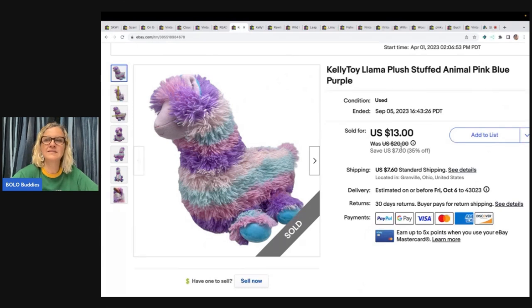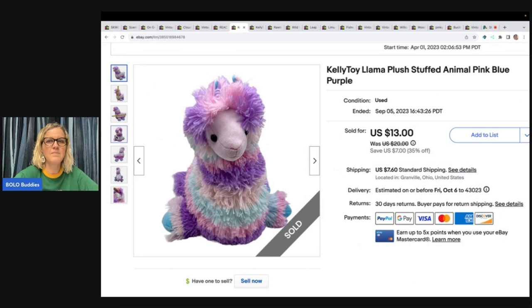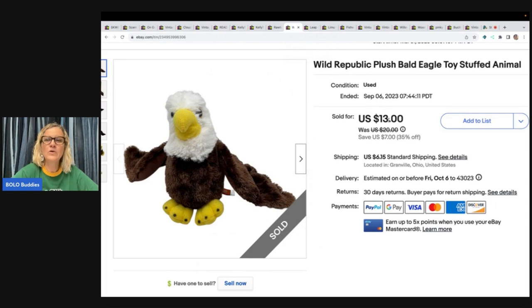This is a Kelly toy llama. I got this at the Goodwill Bins and I sold it for $13 and the buyer paid shipping — it's actually pretty big, just a colorful llama by Kelly Toy. This is a Rawlings cub softball. This was part of a Goodwill Bins challenge — I had probably 50 cents in it and I sold it for $16.25 plus shipping, but it did take a little while to sell. Wild Republic Bald Eagle stuffed animal — I got this at the Goodwill Bins and I sold it for $13 and the buyer paid shipping.